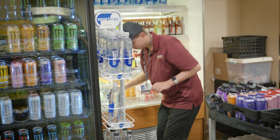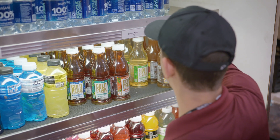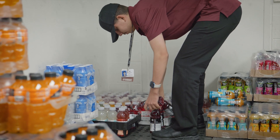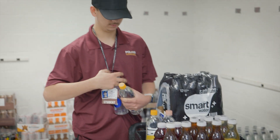This is Ollie, and his job is to stock the coolers in the Southwest Cafeteria. He starts out by taking inventory at the coolers, and then he comes back here to the stock room and he loads his cart.